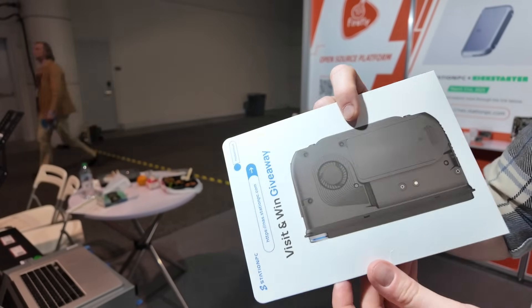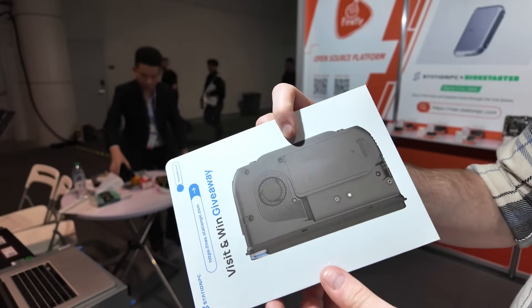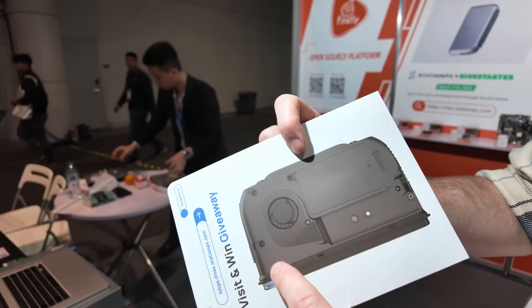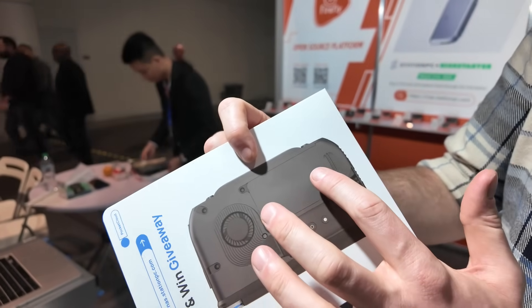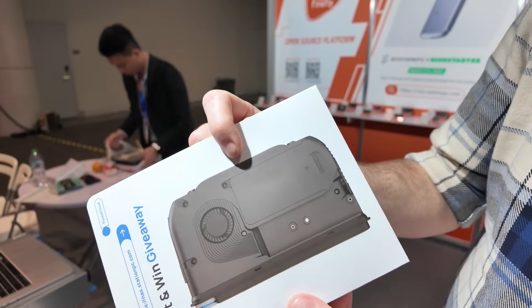I wasn't able to dismantle the unit on the stand for obvious reasons as it's a prototype, but going by their own designs, we can see the M.2 NVMe slot with active cooling built in and a removable battery. That's very key — they made it clear you can have separate batteries to swap between when using the device on the go.